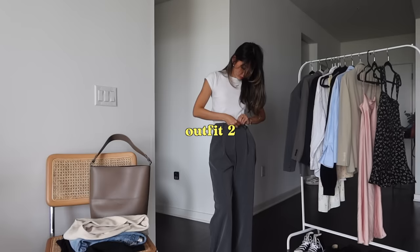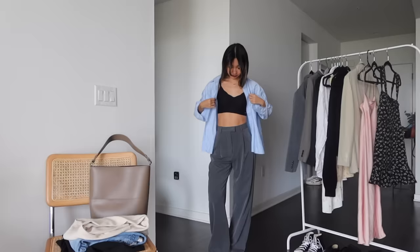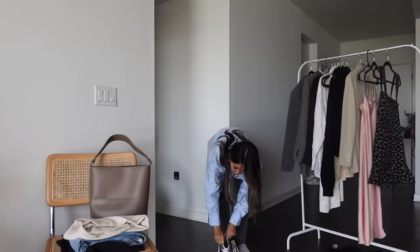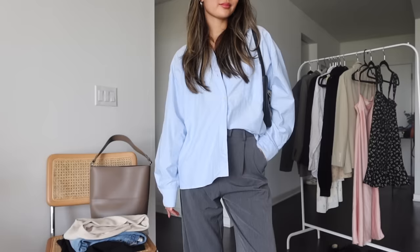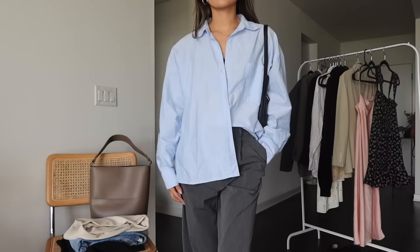The next outfit is another favorite casual work look. I love the gray trousers and on top I'm pairing it with a blue button-down. You can definitely tuck it in to make it more professional, or if you can get away with wearing it more casually, I love it just buttoned up like this. I'm wearing it with some sneakers, but if you can't wear sneakers, some heels or flats would look great with the trousers too.